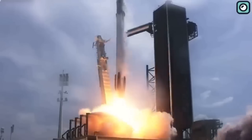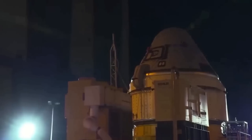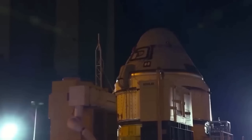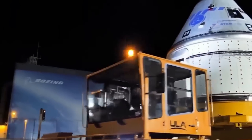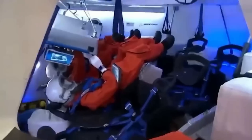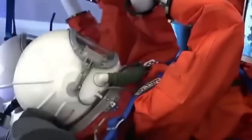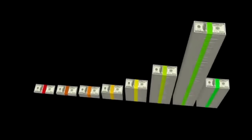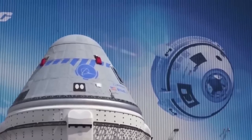Meanwhile, SpaceX's success in launching its Crew Dragon with astronauts in May 2020 added pressure on Boeing. The expectation was for Boeing to quickly follow suit, but the company faced continued delays. The software issue from the 2019 test revealed deeper challenges in Boeing's approach to the Starliner, and financial implications were significant — Boeing had to absorb extra costs resulting from these delays and technical issues.